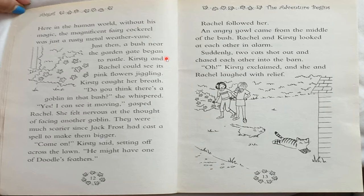What if you were Jack Frost? Make sure to write in the comment section — if you were Jack Frost, what would you do? Would you steal all of Doodle's feathers, would you give them back after stealing them, or not steal them at all? Make sure to write your answer in the comments!